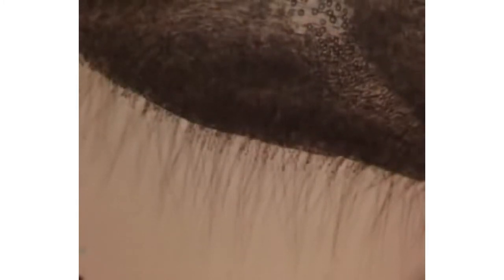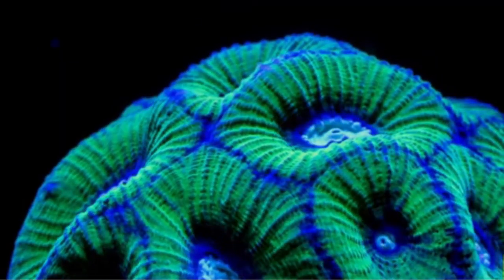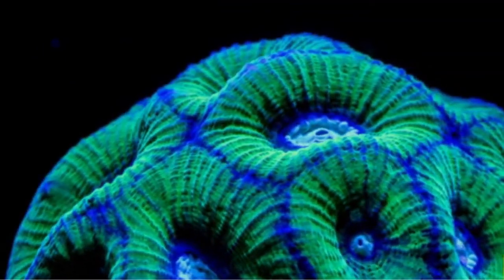Now that we know what general physical features Cnidarians possess, let's take a look at a few different species. As you'll see, they're some of the most beautiful and unique creatures found in the ocean.